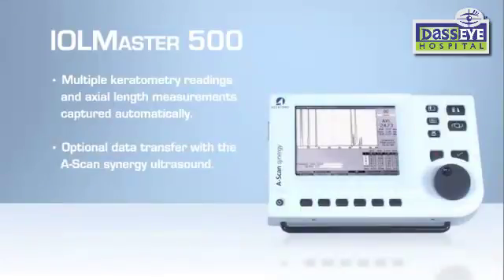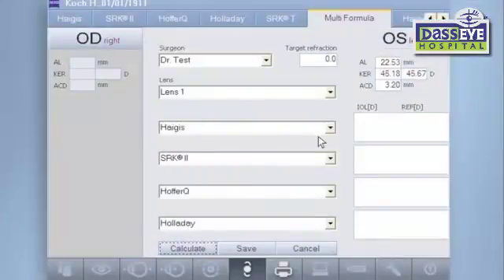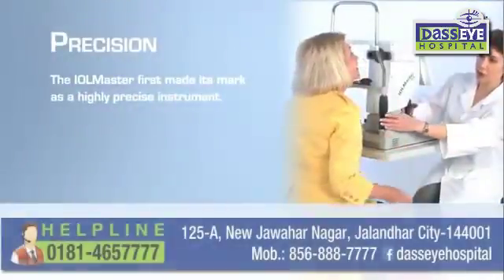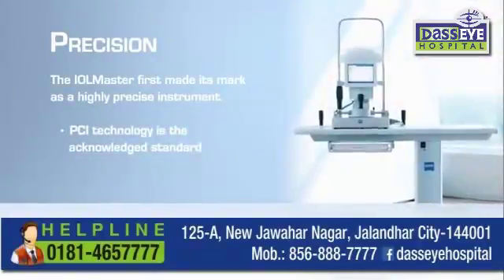Optional data transfer with the A-scan Synergy ultrasound delivers results even for those few cases where axial length cannot be determined optically. Seamlessly integrated IOL power calculations using onboard formulas facilitate high-confidence IOL power selection. The IOL Master first made its mark as a highly precise instrument, and its PCI technology is the acknowledged standard.